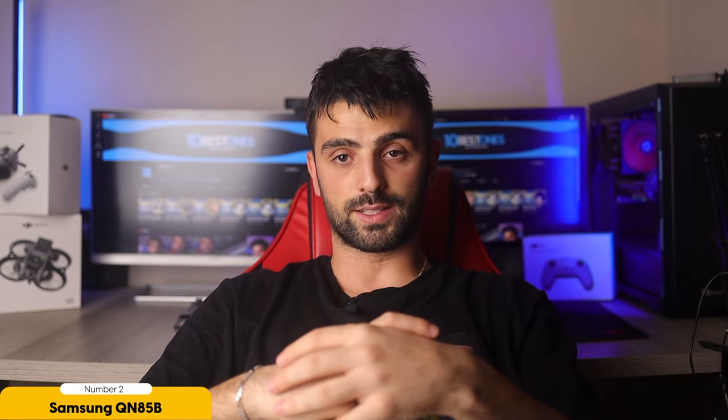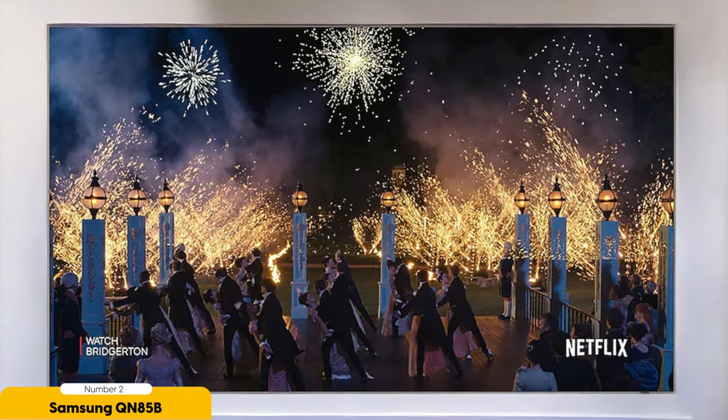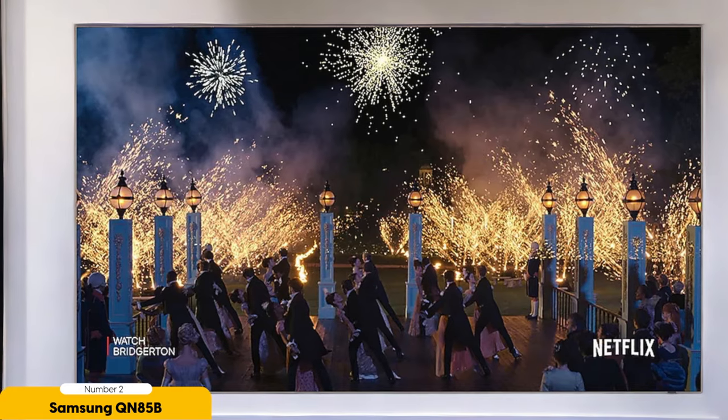Furthermore, the QN85B comes with an intuitive and user-friendly smart TV interface powered by Tizen OS. This allows you to easily navigate through your favorite streaming apps and services such as Netflix and Disney+, and enjoy a seamless streaming experience.